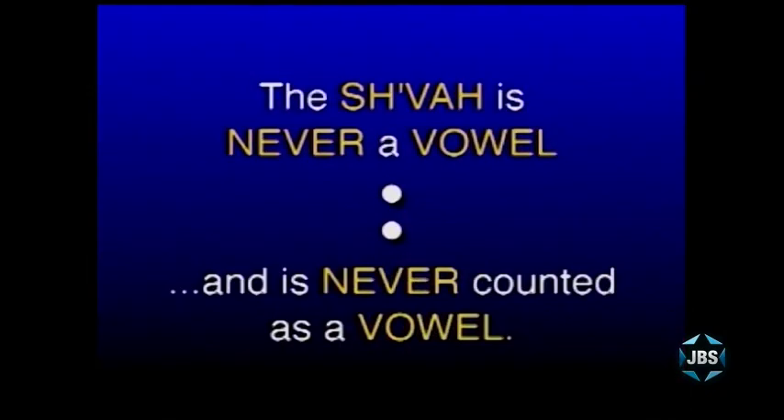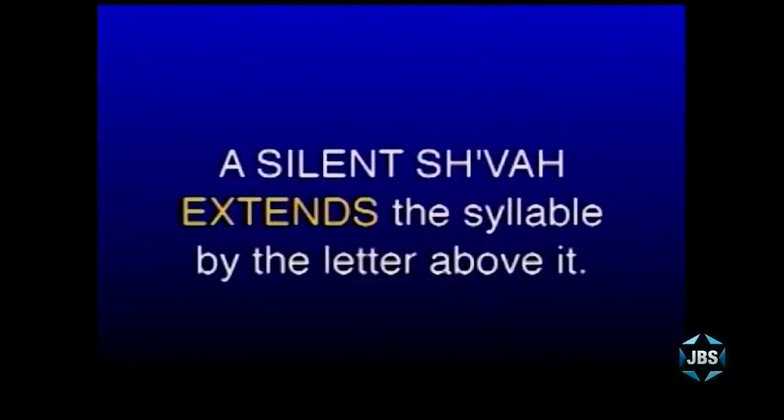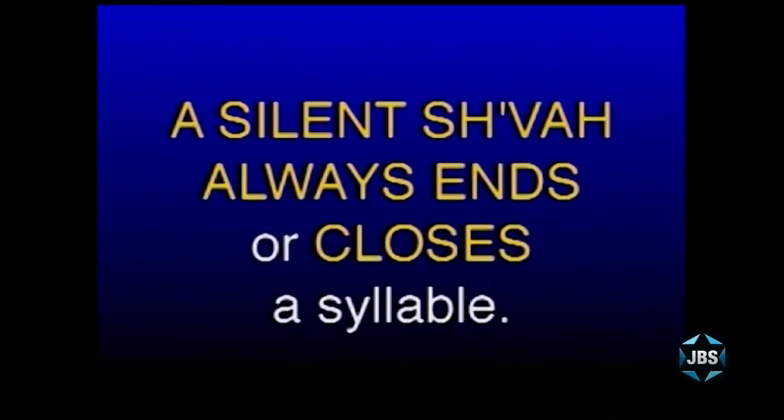Let me show you something about the shvah, which is the secret to reading Hebrew. A shvah is the only set of dots which is not a vowel — the all-important rule: a shvah is never counted as a vowel. There are two kinds of shvahs: the silent shvah and the pronounced shvah. Neither shvah, even if it's pronounced, is ever counted as a vowel. A silent shvah extends a syllable by one letter — the letter over the silent shvah — and ends that Hebrew syllable.